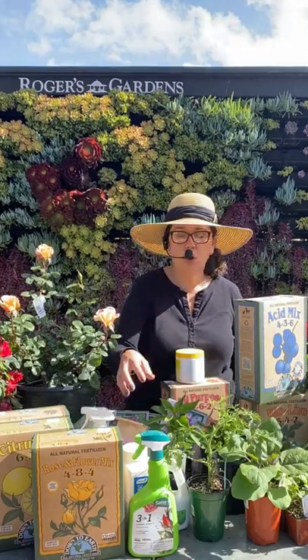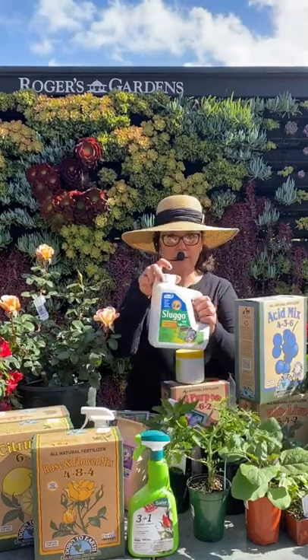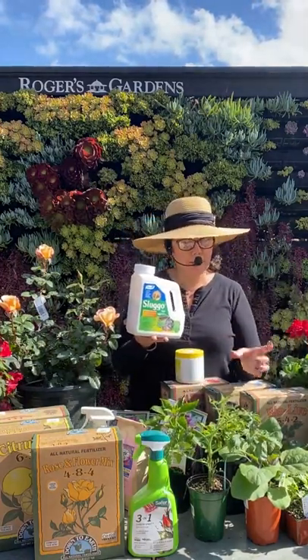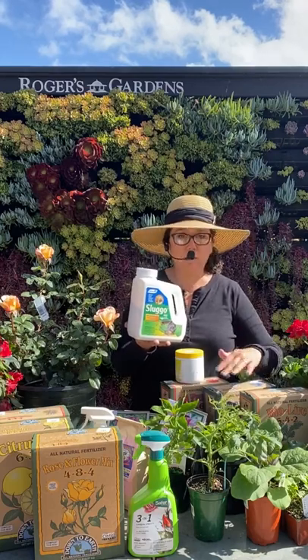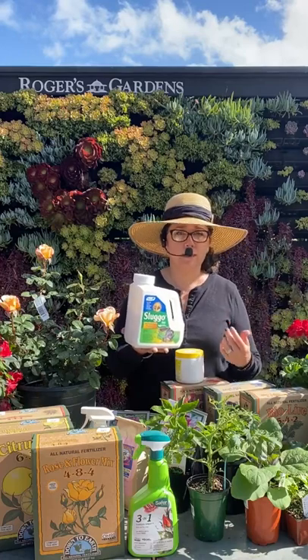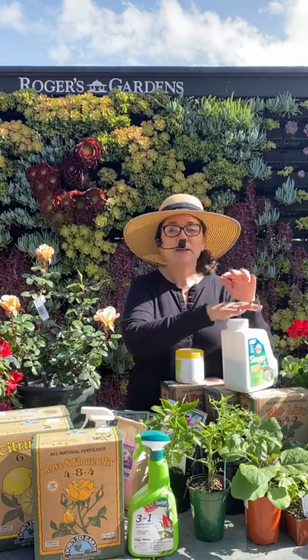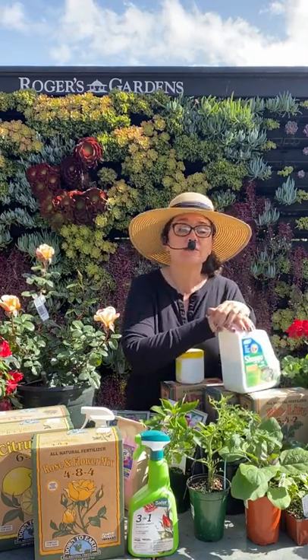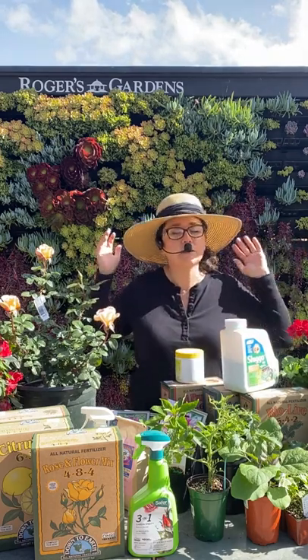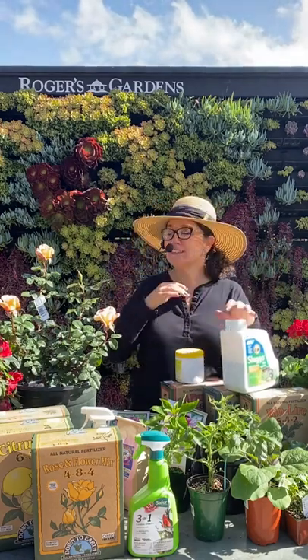Weed, weed, weed! Also watch for snails and slugs — they are getting very active right now. You can hand-pick them or make little beer-bait traps: dig a small bowl into the ground, pour some beer in, they climb in overnight, and you remove them in the morning. Make sure you're checking for all of that. March is the best month in the garden — and it's also my birthday month!